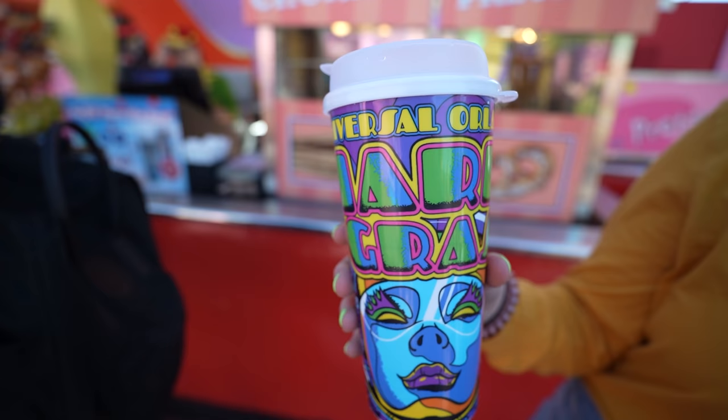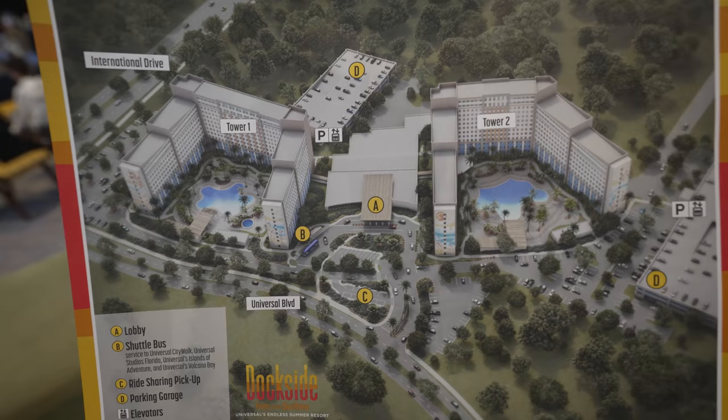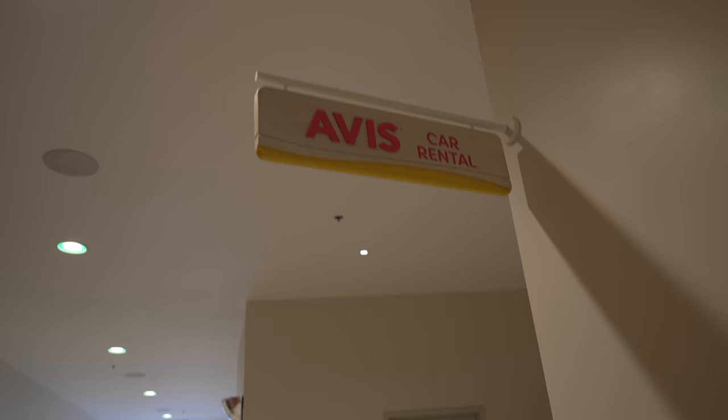If you do have one of those Freestyle Cups from the parks or any cup, you can still get water at these stations for free. When you check into any of the Universal Resorts, they give you a map of the resort to help you find your way around. Looking at the map, we found something we weren't aware they had — you can actually rent a car here. They have a separate desk dedicated to that, so if you get here and decide you need a car, you can do that.